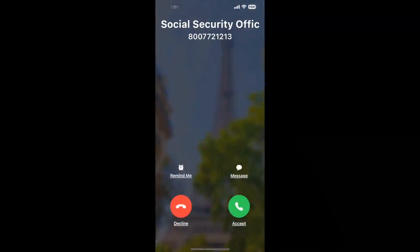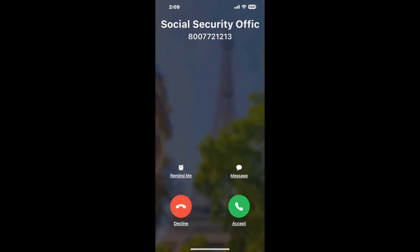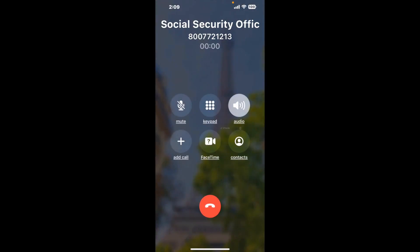Claimer can automatically call any phone line for you. It'll connect you directly to a human at Social Security Office 181 Dozier Boulevard, Florence, SC 29501. It dials the number and stays on hold for you while it waits for an agent to take the call. When it detects an agent, it'll send the call to your phone.